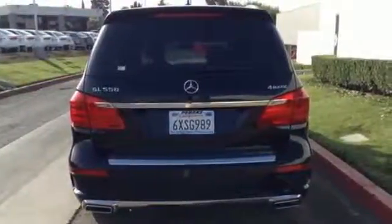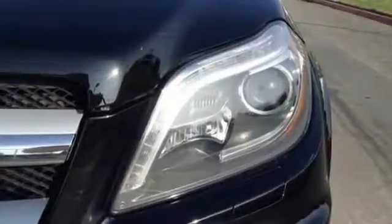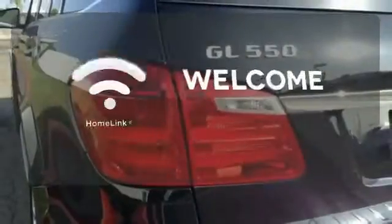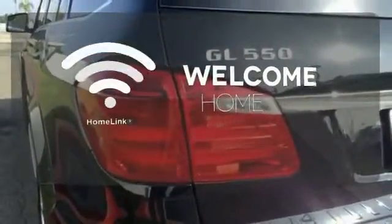For your off-the-pavement adventures, you're equipped with skid plates and all-wheel drive. And for everyday life, enjoy the power lift gate and parking sensors. Program garage door openers, gates, and lighting systems with Homelink.